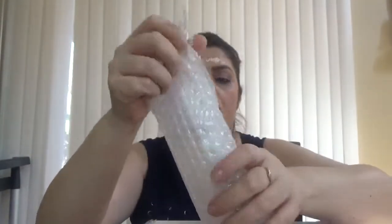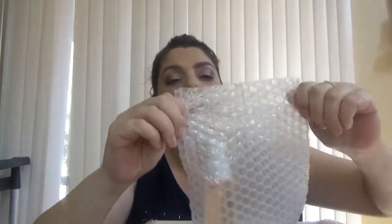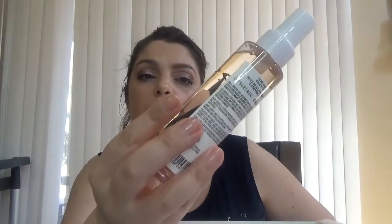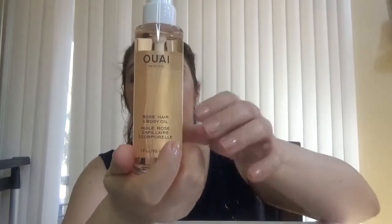I like the fact that they use those bubble bags to protect the products, because I'm sure for the prices of those it's not going to be a pleasure to get a broken item. This is the Whish Hair Care Rose Hair and Body Oil in a full size — another good product.